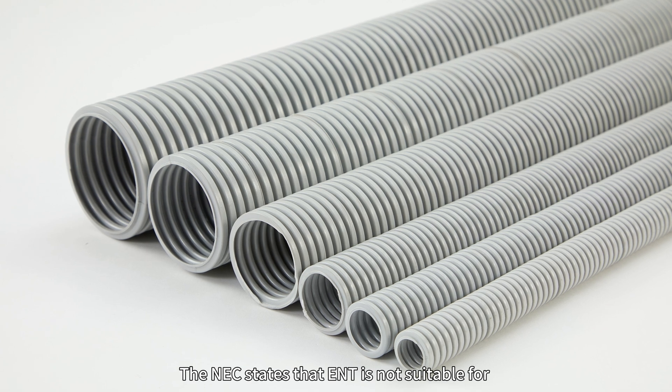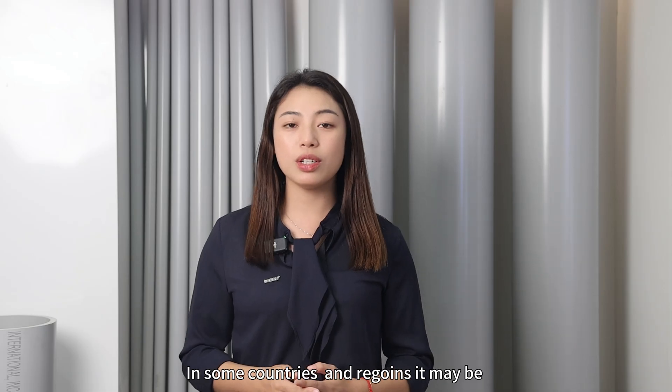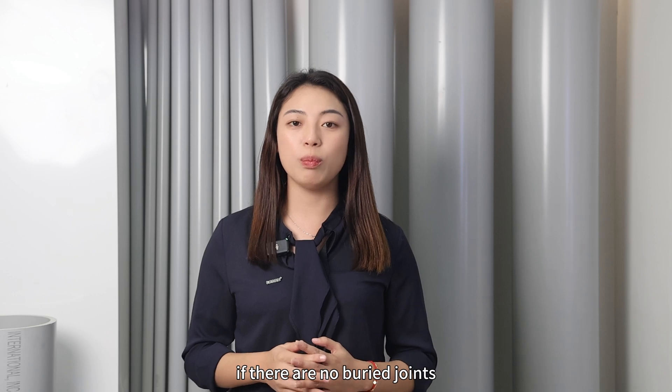Can ENT be used underground? The NEC states that ENT is not suitable for direct burial underground. In some countries and regions it may be used underground, but must have solvent cement joints, or if there are no buried joints.